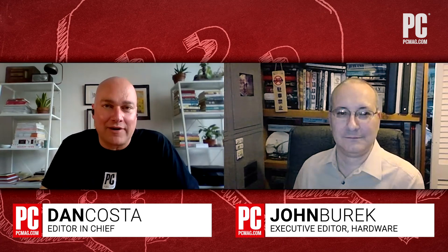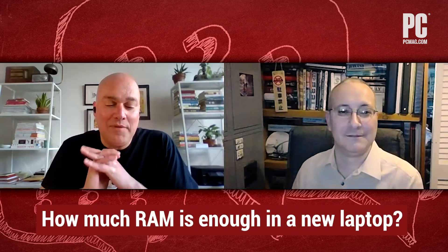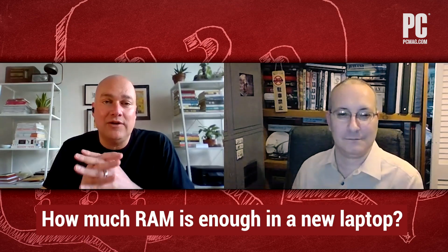Hello, and welcome to Ask PCMag, where our tech experts answer your tech questions. I'm Dan Costa, Editor-in-Chief of PCMag. I'm joined today by John Burek, who runs our hardware team, which means he runs all the laptop and desktop reviews. John, thanks for joining me. Happy to be here, Dan. We've got a very important question today: a user wants to know how much RAM is enough for a new laptop.